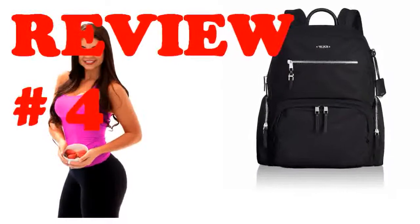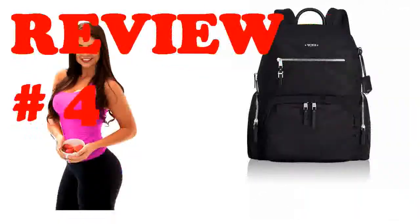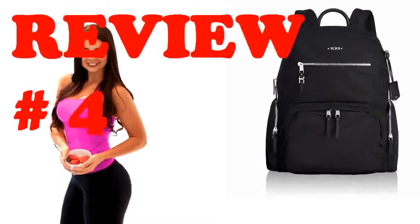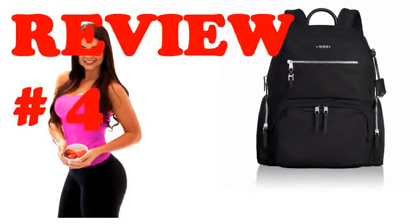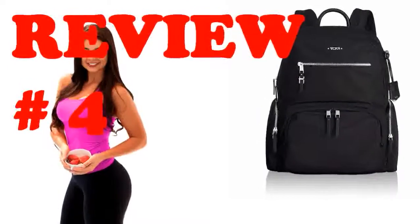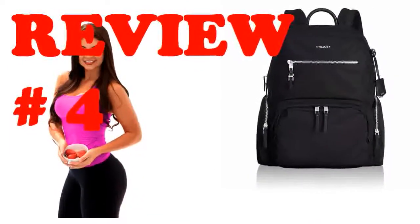This is a great work bag. I am a lawyer and carry a laptop and legal files every day, as well as some combination of shoes, gym clothes, lunch, snacks, and makeup. I was starting to feel like a bag lady with a laptop bag, small backpack for gym clothes, and a lunch cooler. This has replaced all of those items — it is quite roomy and also professional enough to bring to the office and court. Highly recommend.